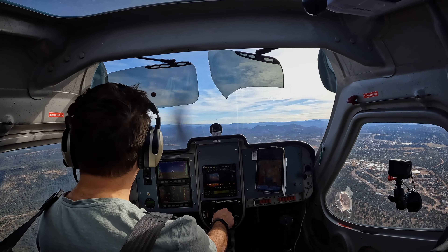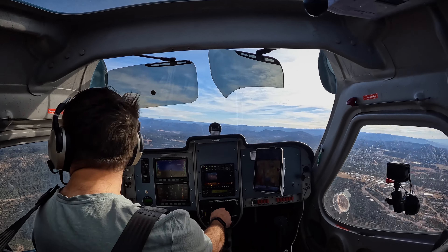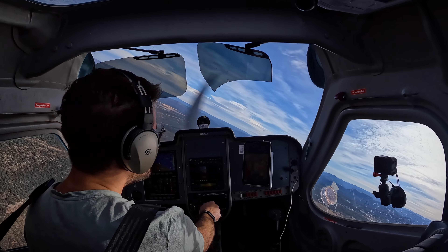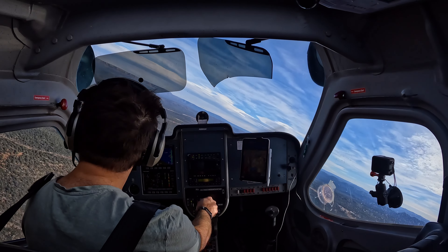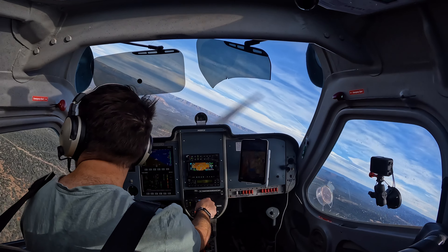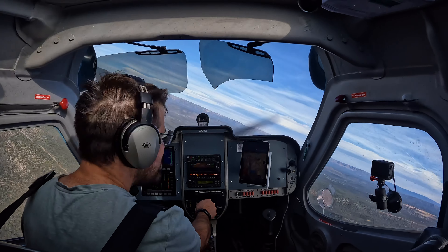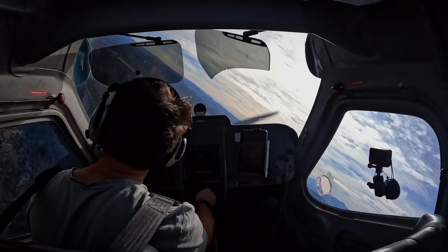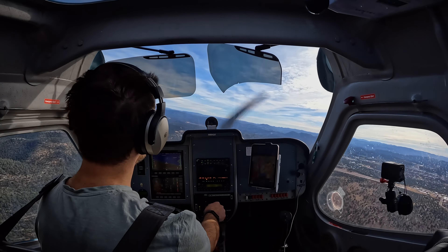Payson traffic, Skyhawk 488 Lima Alpha, just about to pass over midfield. That other traffic, you said you were from the west, correct? Affirmative. I'm going to make a turn to the north and let you in first. Thank you so much, very much appreciated. Payson traffic, Skyhawk 488 Lima Alpha, midfield, inbound RNAV Alpha, will be joining right downwind for runway 24, Payson traffic.